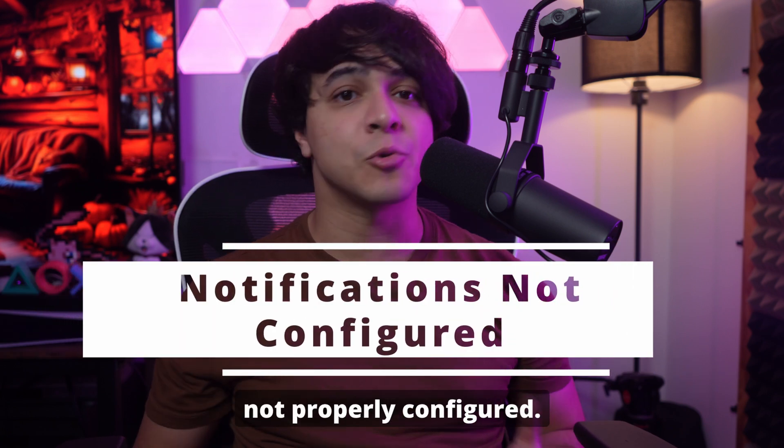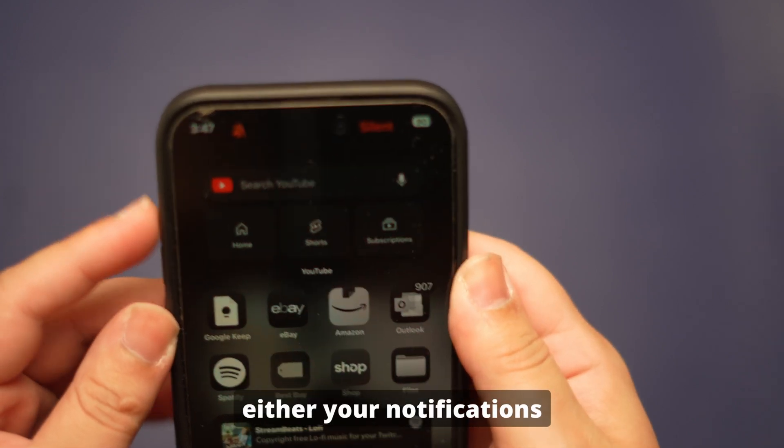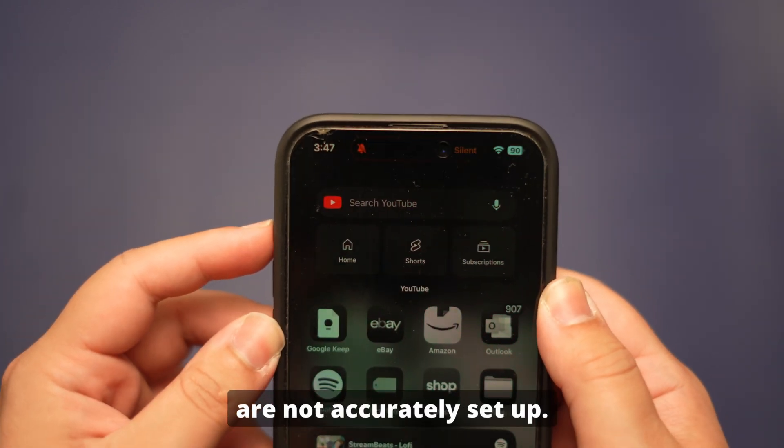Notification settings not properly configured. One of the main reasons your iOS 18 notifications are not working is that either your notifications are turned off or system-wide notifications are not accurately set up.